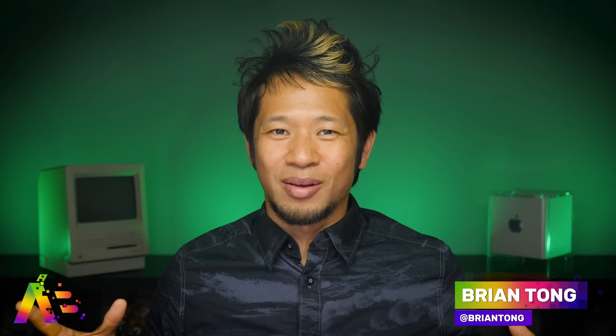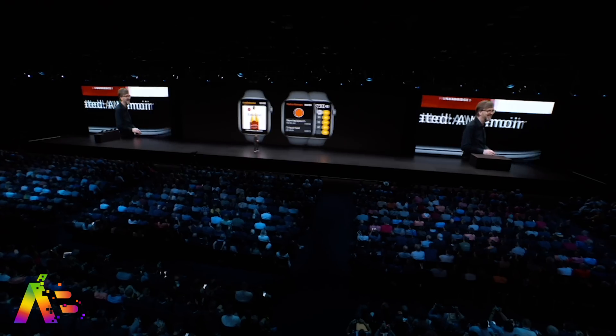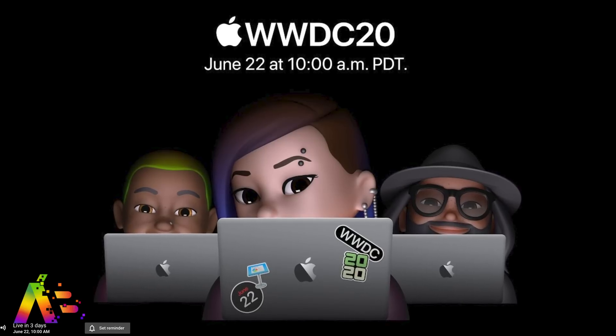What's going on, Brian Tong here, and welcome to the Apple Bits — for everything good and bad inside the world of Apple. This is my WWDC 2020 software preview covering everything we expect to see at Apple's keynote for iOS, iPad OS, watchOS, and more. It will be live streamed by Apple on Monday, June 22nd at 10 a.m. Pacific, 1 p.m. Eastern.